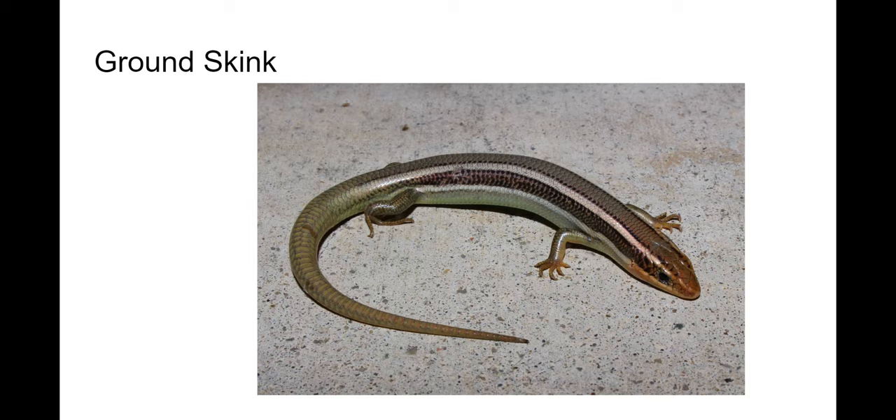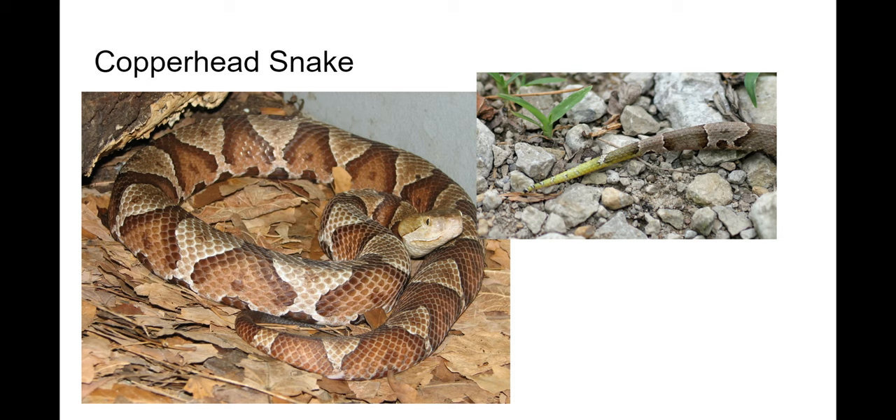Moving on to snakes — the copperhead snake has a really stout body. A lot of them have this orange tinge, which is where they get their name, but they can be a lot of different colors. There are cross bands that are very distinct and solid on the back. Their pupils aren't round — they have slit-shaped pupils. Their head is very big and shovel-shaped. Most of them are active during the day, and their bite is rarely fatal but is considered one of the more painful bites.